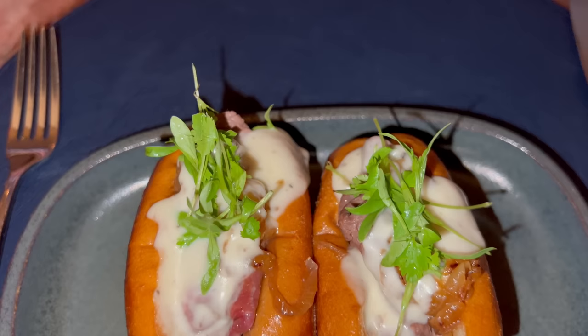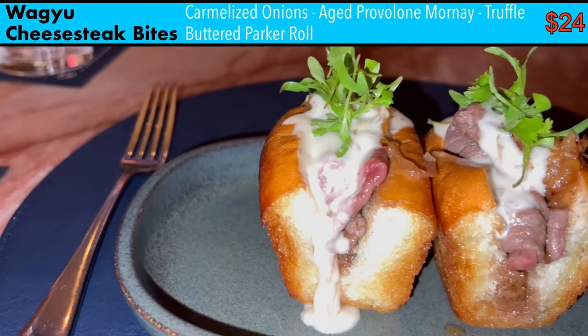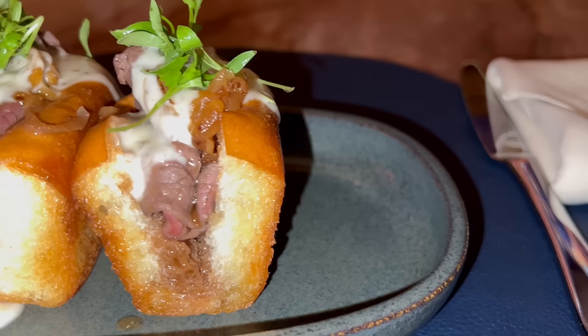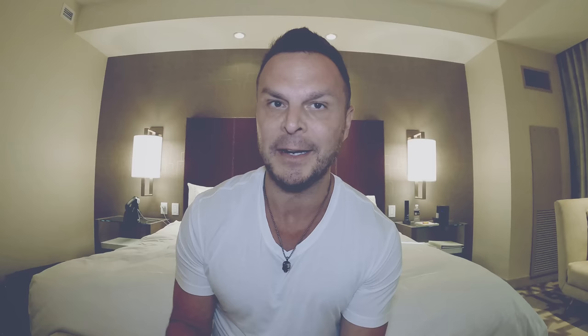Appetizer number one: the Wagyu Cheese Steak Bites. This is an interesting, unique, and creative appetizer — something you're rarely going to see at any other steakhouse. It had caramelized onions and provolone mornay, and it was a carb explosion — about 80% carbs. Those buttered Parker rolls were gigantic. I was hoping for a bit more protein, a larger serving of Wagyu, but for $24 I thought it was reasonably priced.